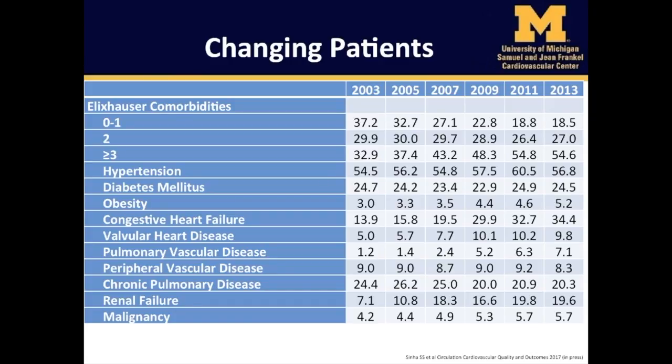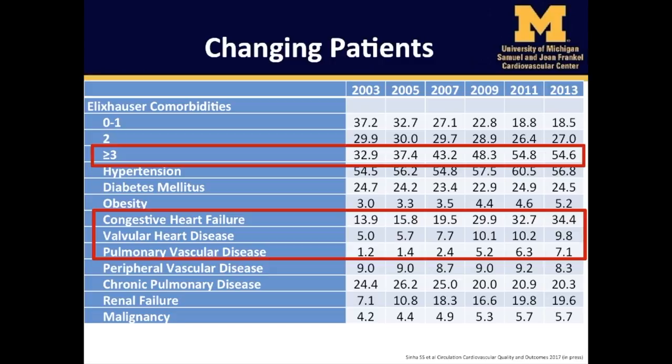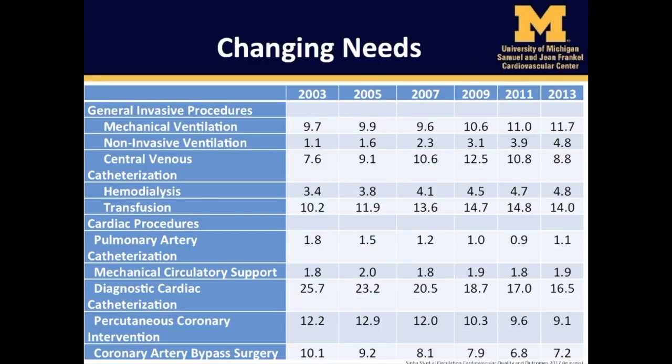From 2003 to 2013, the percentage of CICU patients with comorbidities increased. The number of patients with three or more comorbidities grew from 32.9% in 2003 to 54.6% in 2013. For cardiovascular comorbidities, the number of patients with CHF increased 2.6-fold, pulmonary vascular disease 5.9-fold, and valvular heart disease 2.0-fold. However, the number of patients with hypertension, diabetes mellitus, and anemia remained relatively stable over this time period.